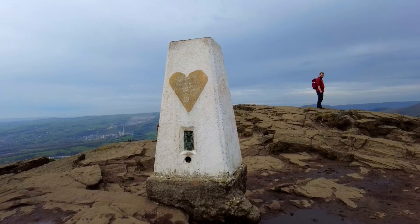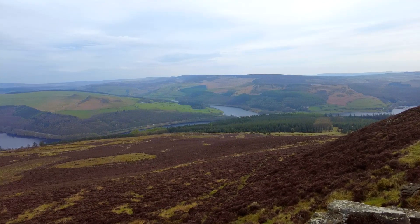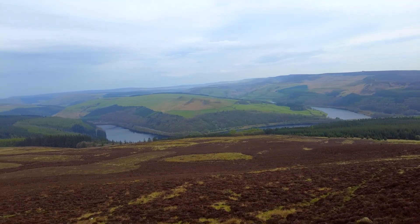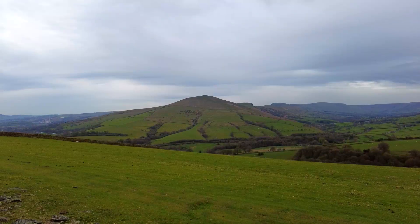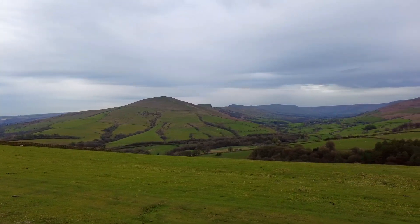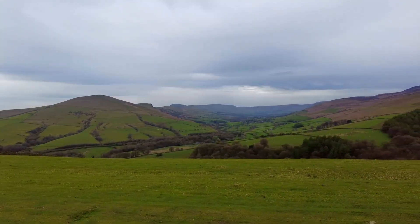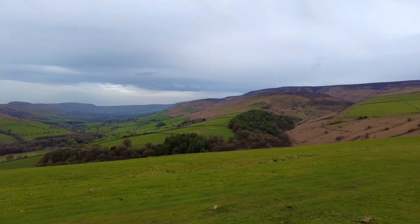And this is Win Hill, 162 metres above sea level. What a fantastic view we've got around here — we've got Lose Hill, Hollins Cross, in the background Mam Tor, Lord's Seat, and then heading over towards the Edale Moor on the right hand side and Grinslow Knoll.